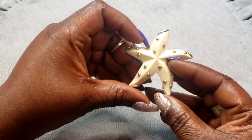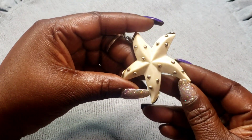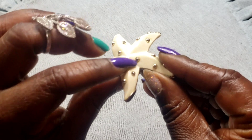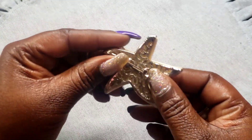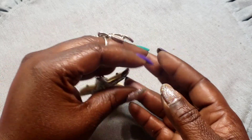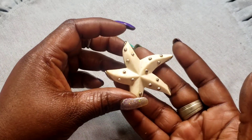Next we have this starfish brooch, silver tone. It looks like it's got a little wear right there on that pearl. Here's the back — it's an off-white color and it's got some weight to it.